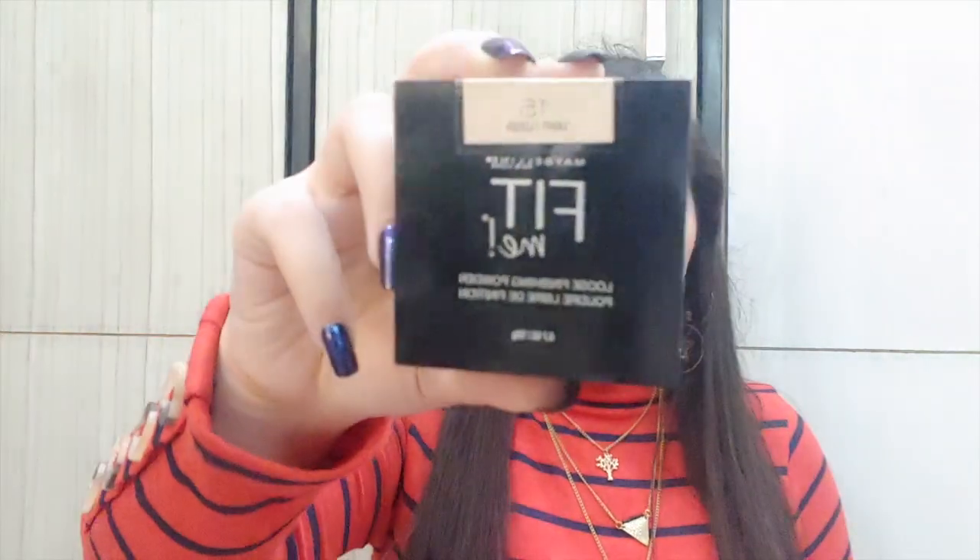For setting powder, my recommendation is the Maybelline Fit Me Loose Finishing Powder in shade 15. You may have seen many YouTubers raving about it. It retails for 695 rupees for 20 grams — the powder is so finely ground and buttery soft. I bought it on sale for 450 rupees. By the way, Nykaa's sale is on right now, so you can buy all these products.